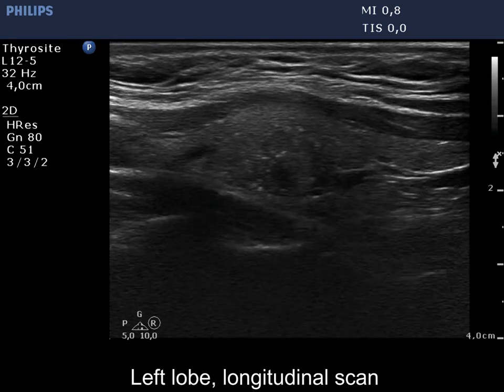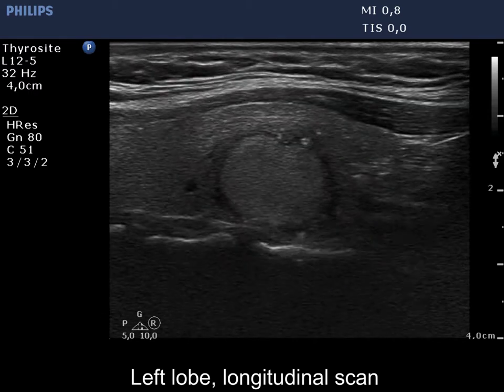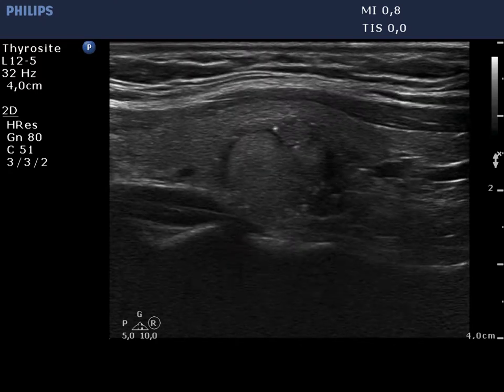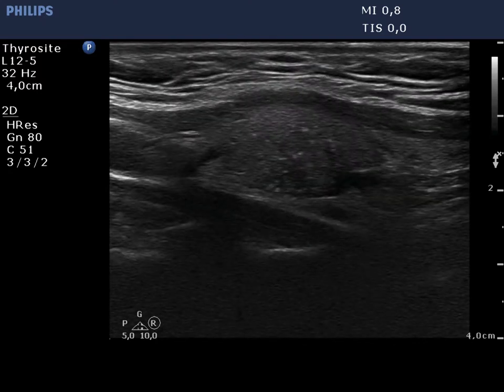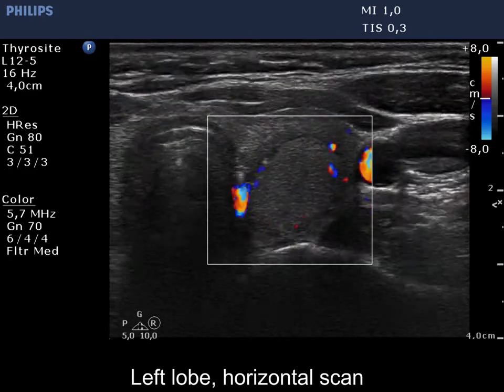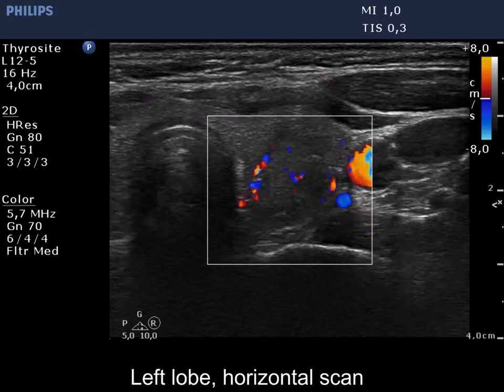The nodule has numerous microcalcifications. The presence of microcalcifications relatively far from the nodule raises the suspicion of invasive spread. The nodule presents not only paranodular blood flow but also intranodular vascularization in its medial part.